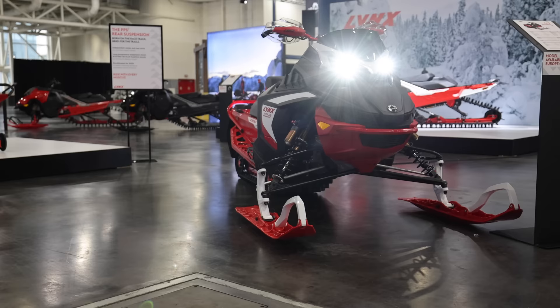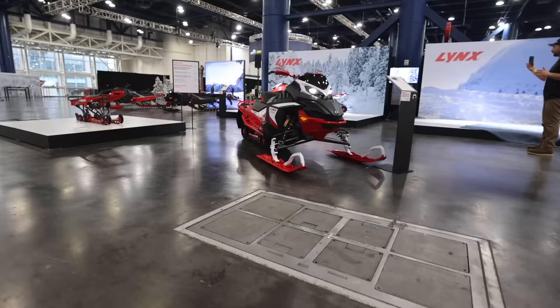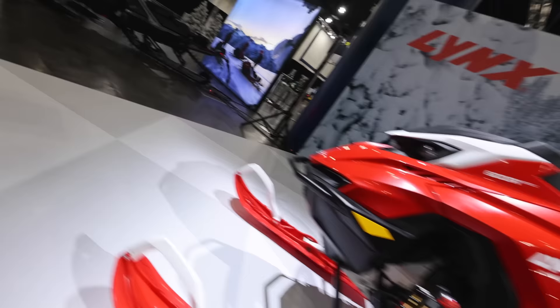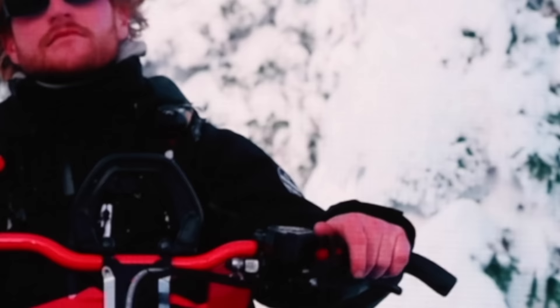Inside look on the floor — first look at the 2024 Lynx snowmobiles. Ladies and gentlemen, welcome to Lynx Club 2024 launch, featuring much of the new 2024 products from Lynx and other BRP brands.